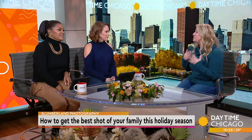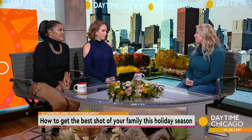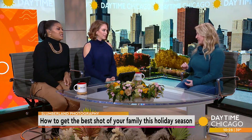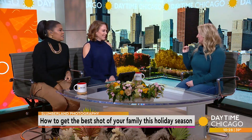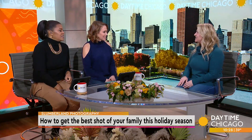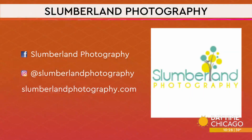The biggest takeaway from today is just the attitude of the family. Moms especially can get really stressed out, wanting to make this the best picture ever — and the kids feel that. So if you can just keep it light, fun, and positive, the kids will really thrive and you'll get a great shot. Awesome, Jackie, thank you so much. All the information for Slumberland Photography is right there on your screen, along with the social media handles. We certainly appreciate it — and I'll be giving you a call!